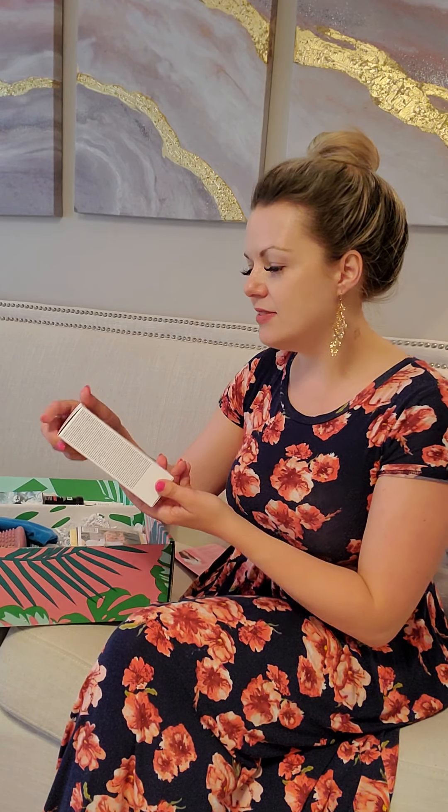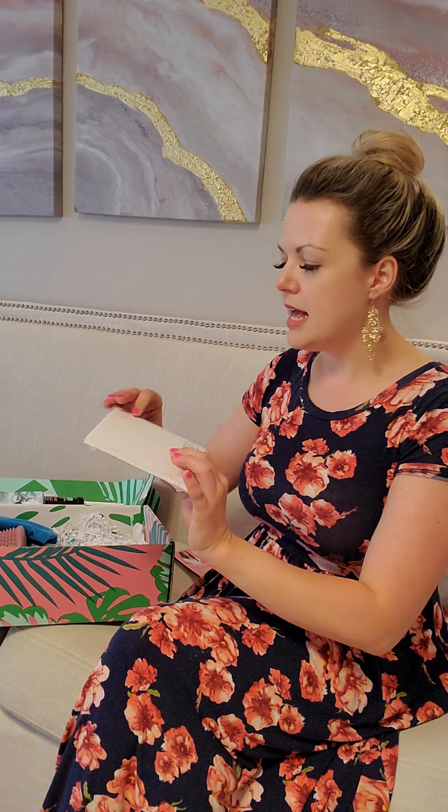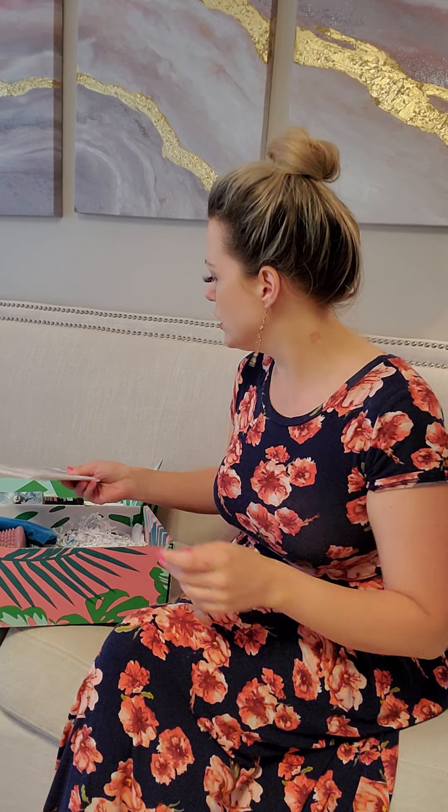Next up we have the deep cleansing facial mask — something you can always use. I love that it's free of any toxins and carcinogenic ingredients, which is exactly what I'm always looking for. Then we also have some Hallmark cards, which we can all use because there are always birthdays and occasions coming up.